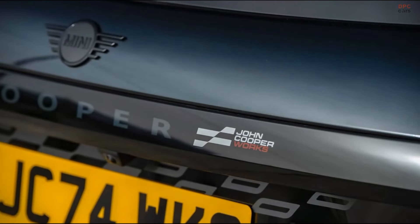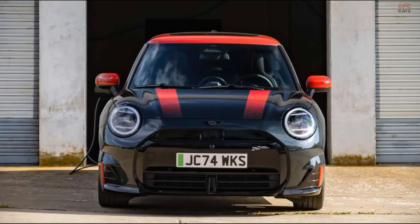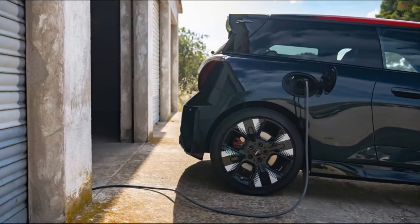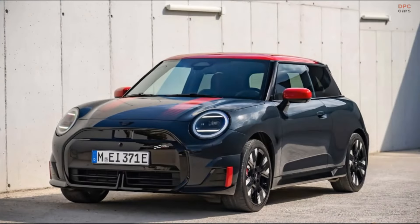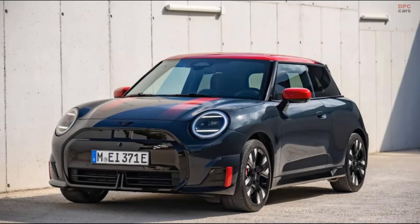While this electric JCW will not be available in the United States initially, Mini plans to start production in Oxford by 2026. This could pave the way for its eventual release in North America, giving electric vehicle fans something to look forward to.